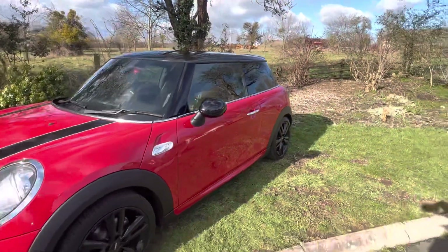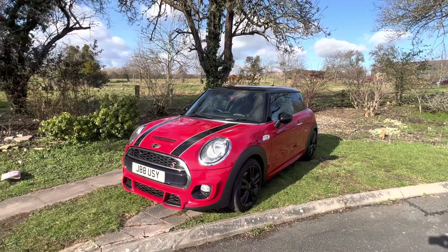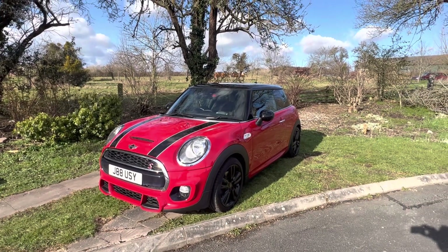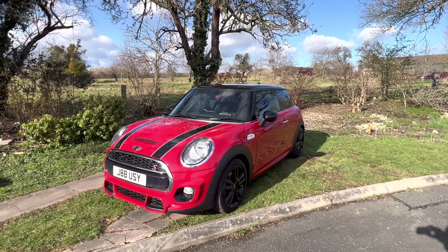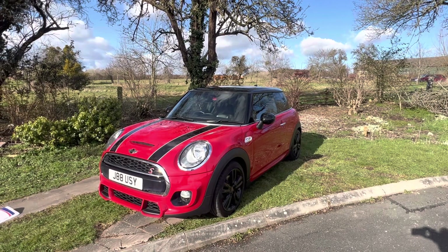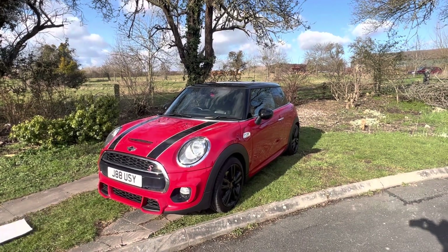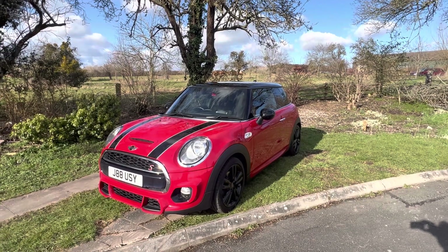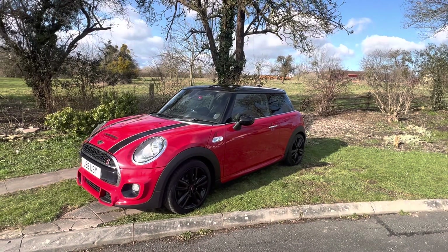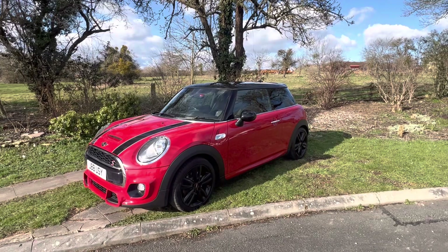So what have you got? You've got a Mini Cooper SD Euro 6, so it can go into all the clean air zones you want. Very economical yet incredibly powerful — loads of torque in this car. You've got a full main dealer service history, only 52,000 miles, and a really good sports pack. If you'd like to come and have a test drive, or you'd like us to deliver it to you free of charge, please do give us a call. Thank you.